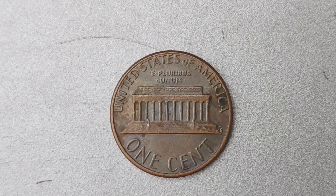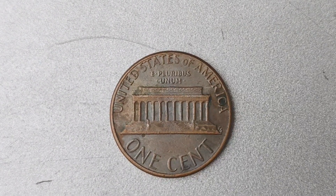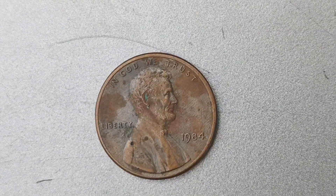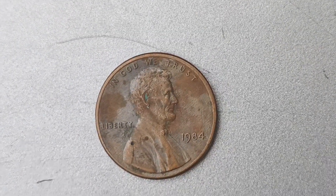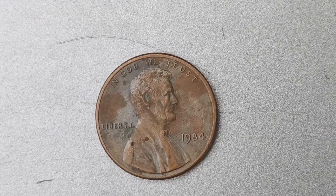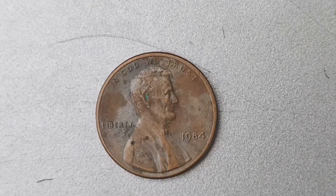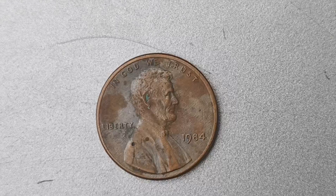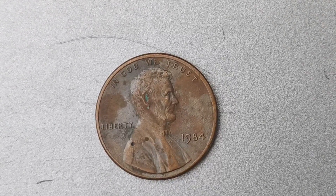Where can you find one of these elusive coins? The best place to start is by checking your own pocket change. You never know what hidden treasures you might uncover in that jar of loose change sitting on your dresser. Of course, you can also try your luck at coin shops, online auctions, and coin shows to see if you can get your hands on one of these valuable pennies.